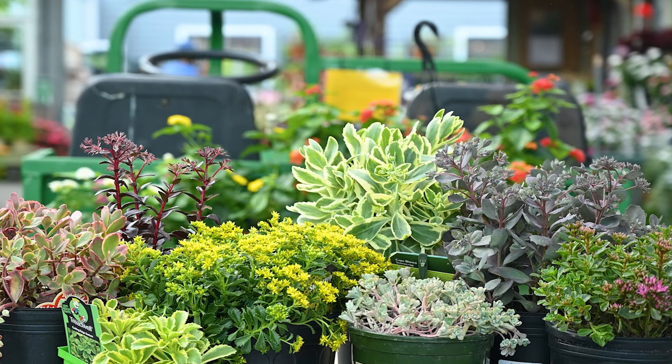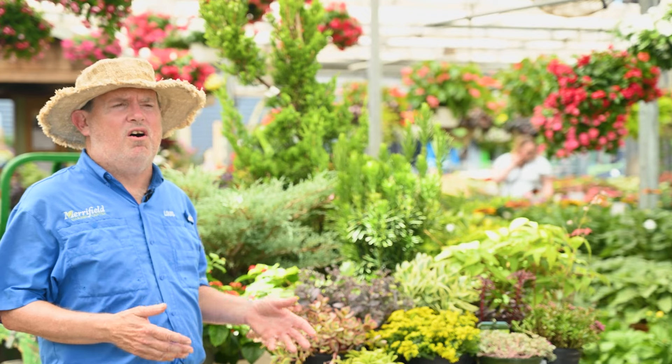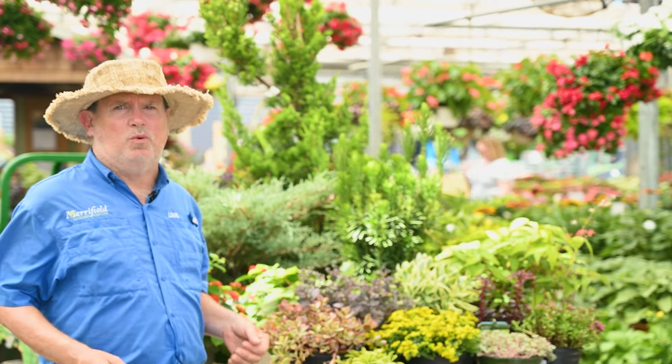They're also known for their leaves for variation and are known for their texture. Some of the larger sedums actually attract a lot of butterflies and bees during the summer and fall, and they can show some nice winter interest as well.